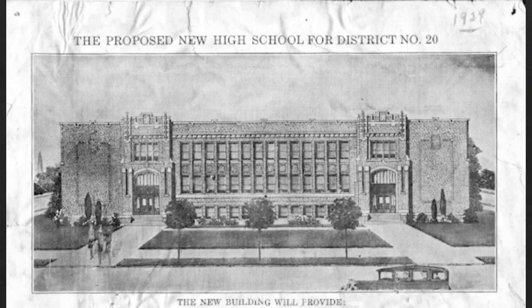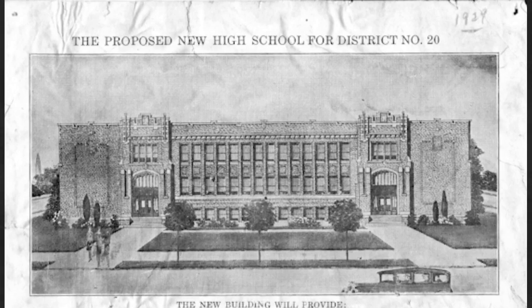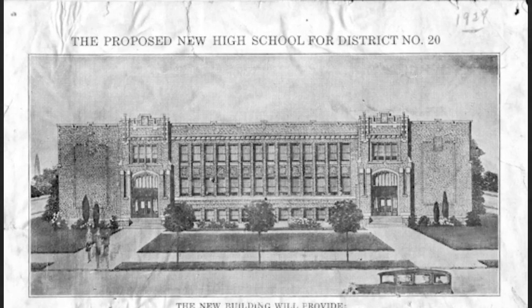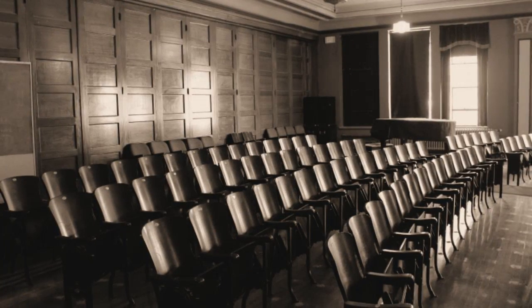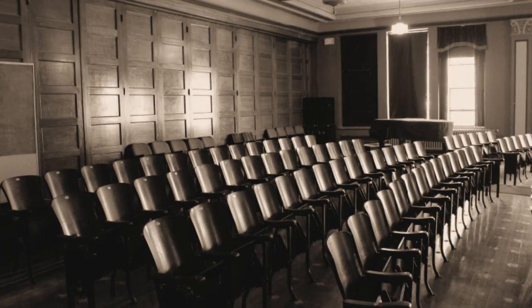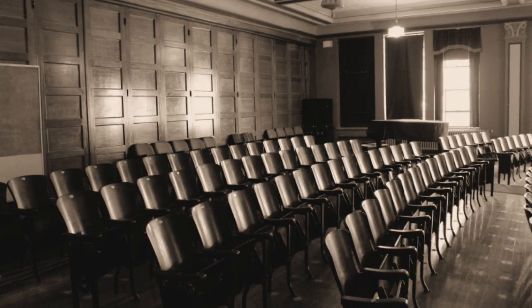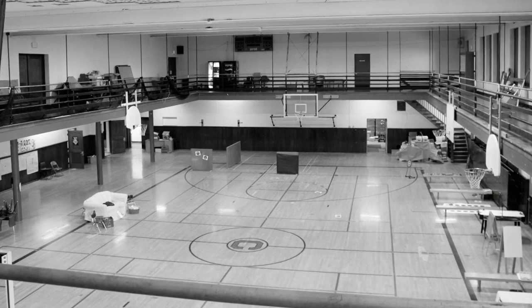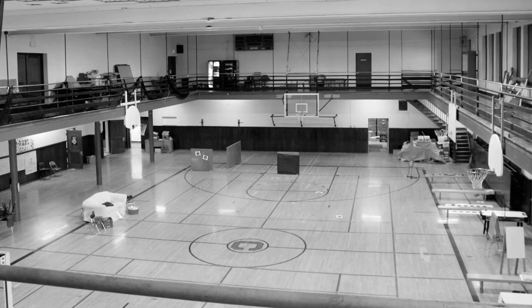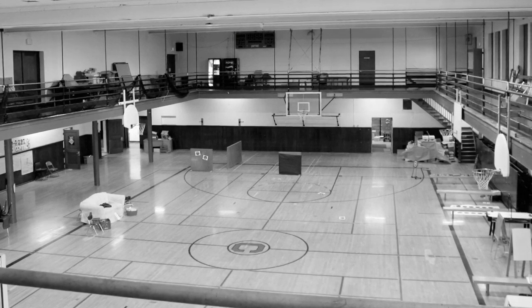The new school would have 12 classrooms wired for radio. There would be modern equipment for home economics, manual arts, and science and biology labs. On the third floor would be a 750-seat auditorium, with an additional 500 seats available through sliding doors to the study hall. The gymnasium on the ground floor would be able to seat up to 1,000 spectators with its innovative folding bleachers.